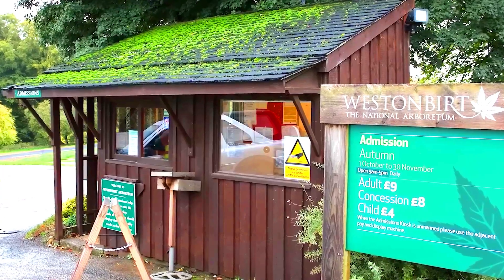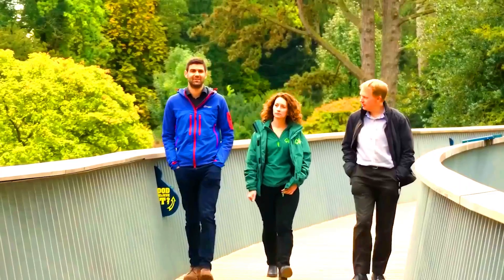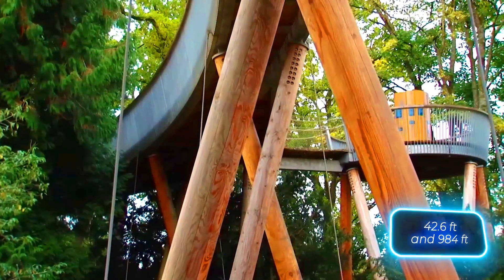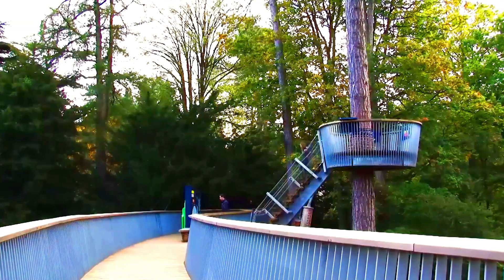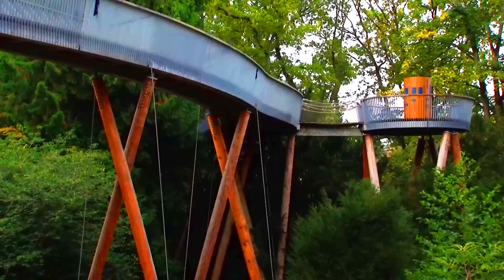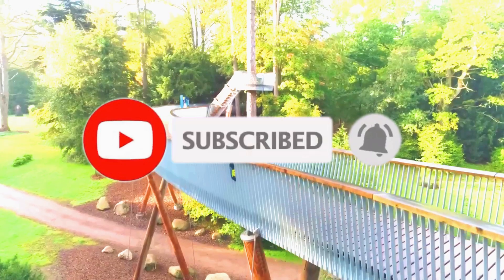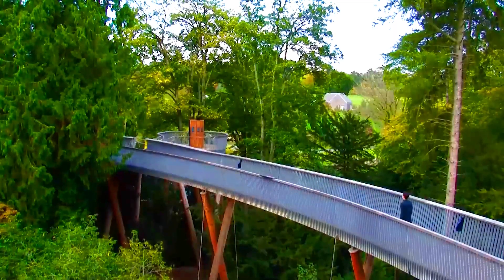Designed by the Bureau Hold Team, this unique structure stands 13 meters high and stretches over a 300-meter route. 57 supports, crafted from solid larchwood, are strategically placed to avoid harming the crowns and roots of the trees. The walkway features exciting attractions like a rope bridge and a crow's nest. Plus, the main trail is even wheelchair accessible, making it enjoyable for everyone.